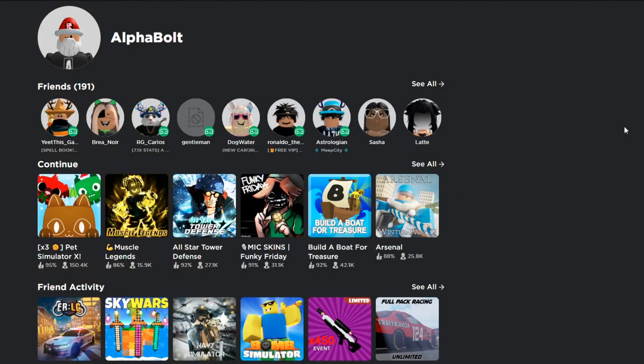Hey, do you want to win some Robux? I'm always giving away Robux on my channel. All you gotta do is like this video and comment your username down below and you'll be entered for a chance to win. What's up guys, this is Alpha Bolt here back at it with a brand new lit video — another day, another lit video for you guys.